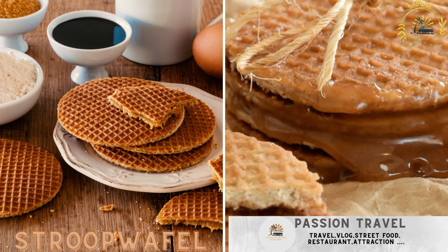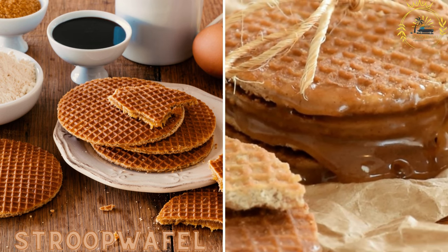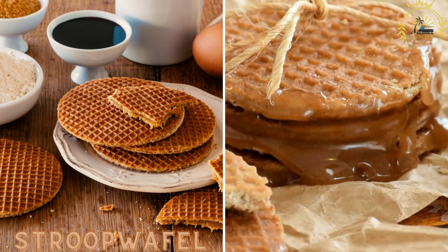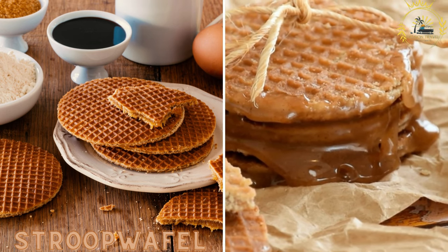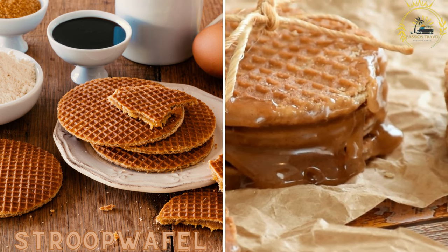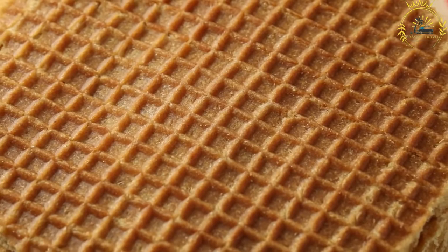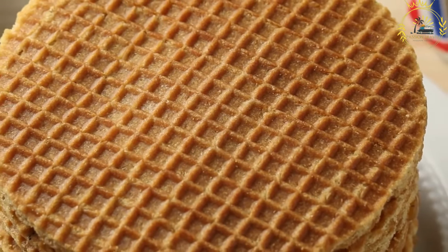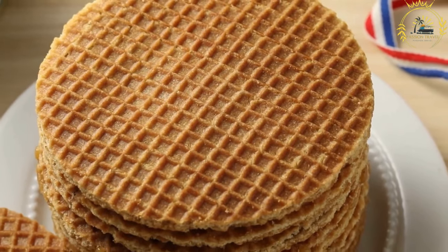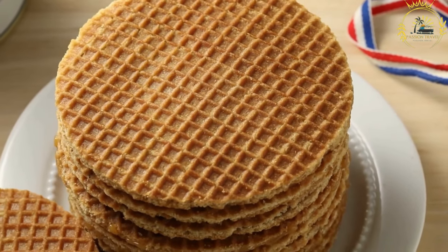Stroopwafel is a famous Dutch treat consisting of two thin waffle cookies with a caramel syrup filling in the middle. It is a beloved Dutch treat and a popular street food snack, often made fresh and found at street markets and food stalls.